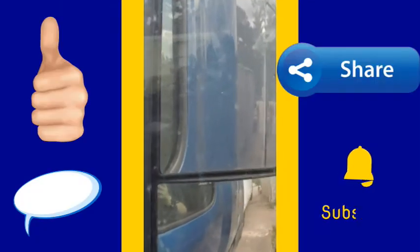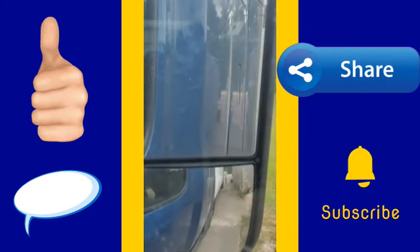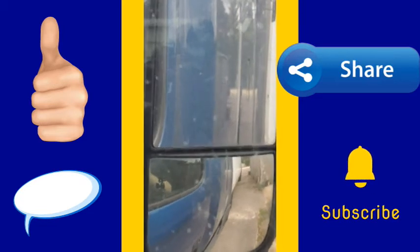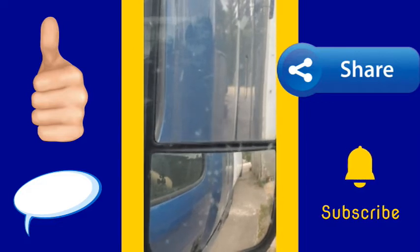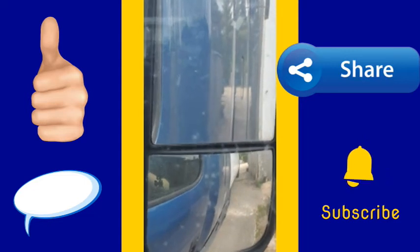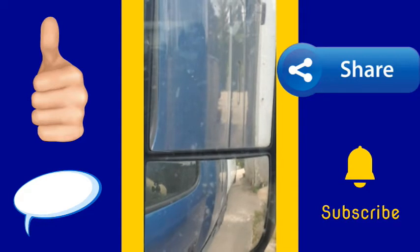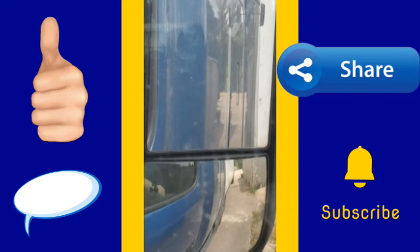If you liked this video, make sure you give us a thumbs up, share it with your friends, and leave us a comment below to let us know what you thought of this mess here. If you're not already subscribed, make sure you subscribe and smash that bell icon so you get notifications when we upload new content. There will be at least one new video every week - we do live streams, shorts, and regular video content. We hope you enjoyed this look into a day in the life as a truck driver, and we'll see you on the next one.